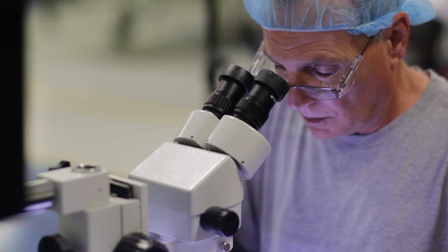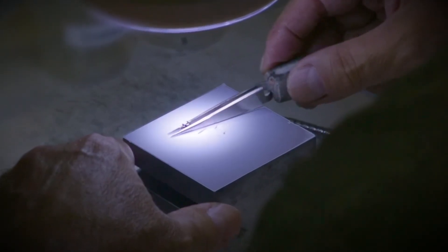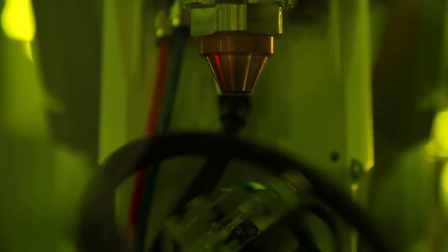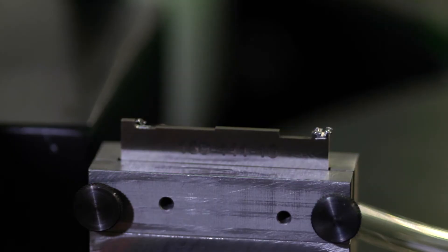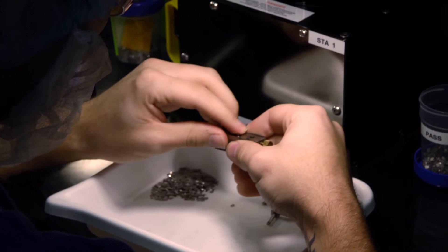Located in Sarasota, Florida, Dentsply Sirona Orthodontics is part of the orthodontic strategic business unit of Dentsply Sirona, a global company with revenue approaching four billion dollars. With the investment in a state-of-the-art manufacturing plant, Dentsply Sirona Orthodontics joins the likes of GE, Caterpillar, and Apple by establishing domestic manufacturing capabilities and implementing vertical integration strategies.